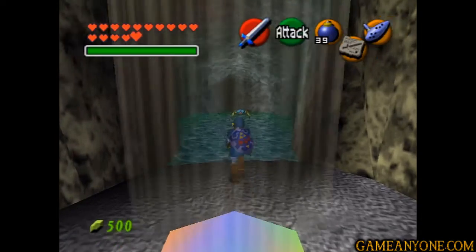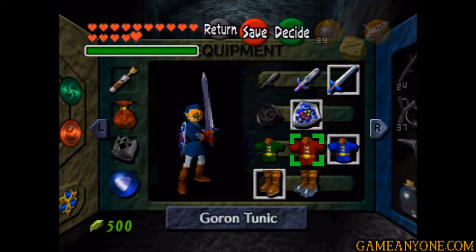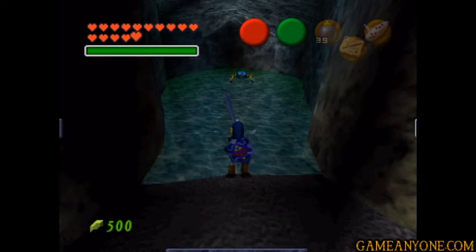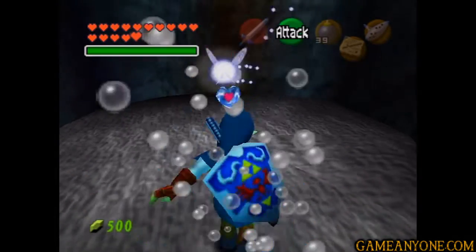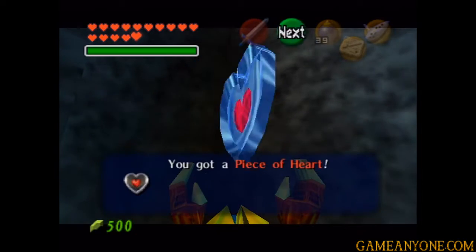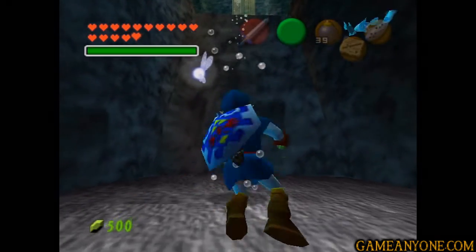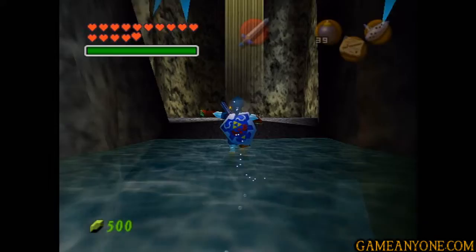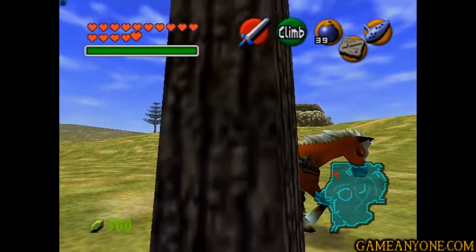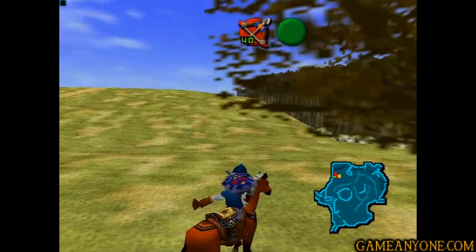So we can drop down this pit that we bombed out. There's a Tektite here waiting for us - we don't really need to deal with him though, because where we're actually going is underneath the water here. So we can don our iron boots and head on down. And as you can see, there's a piece of heart here. So that's what we came here for. Let's float on up. Every time you need to sink down and float up, you're going to have to switch between the Kokiri boots and the iron boots.